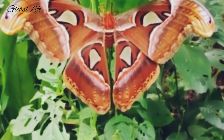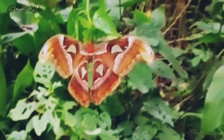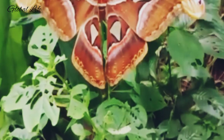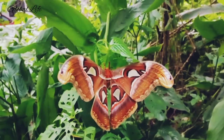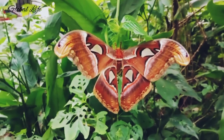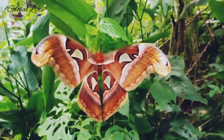The beautiful Atlas Moth only lives for about one to two weeks. Born without the ability to eat, the moths are unable to last any longer on the food reserves they store as caterpillars. With only enough time to mate and lay their eggs, these gentle giants preserve their energy, remaining as still as possible in their race against time.